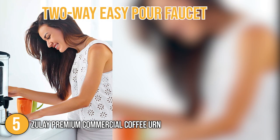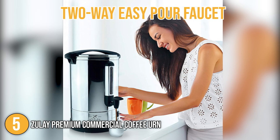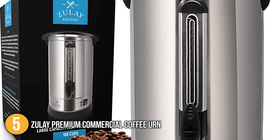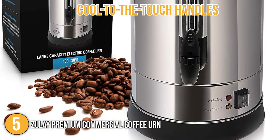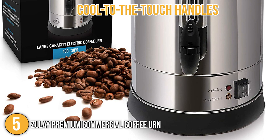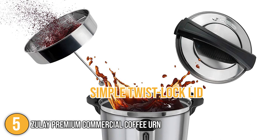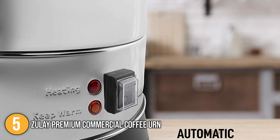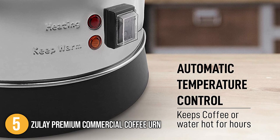Our team found its two-way easy-pour faucet very convenient — it gives you the option to fill a single cup or pour continuously. For portability, the coffee urn's cool-to-the-touch handles make it easy to carry around despite its size. In addition, it has a simple twist-lock lid that helps reduce accidental spillage. For proper monitoring, the coffee maker's easy-to-read heat and keep-warm indicator light is very helpful, as it illuminates to notify you when the coffee is ready to serve.